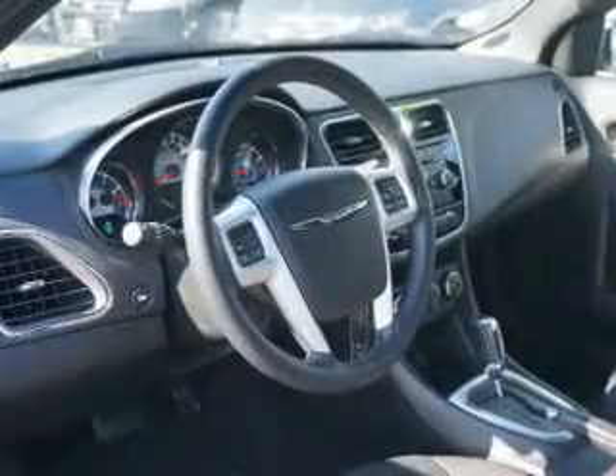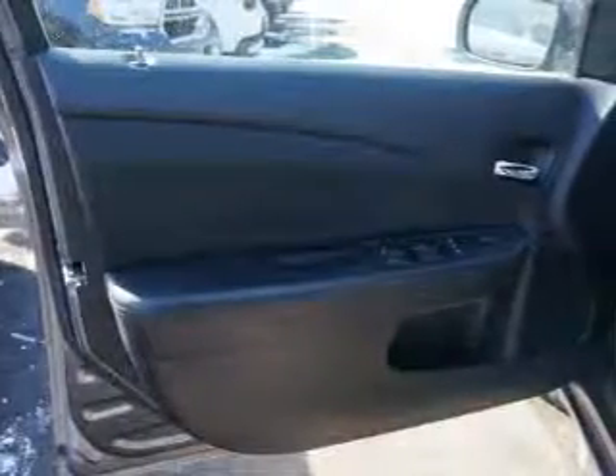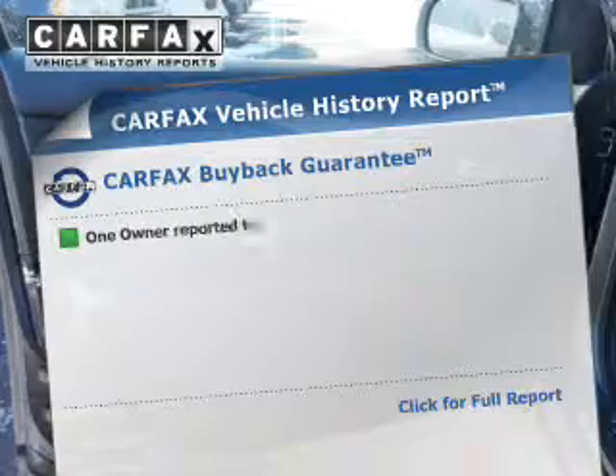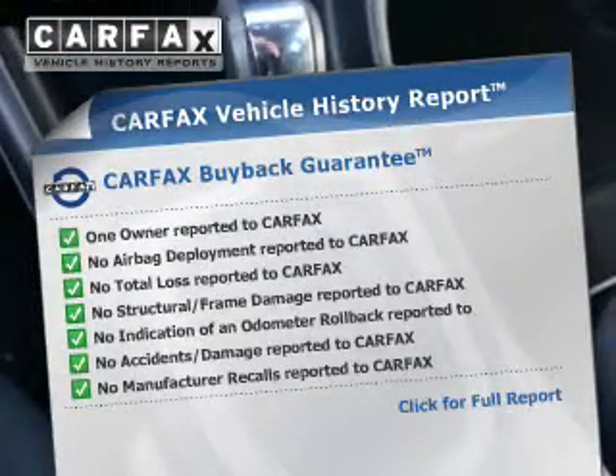Brake safely with the anti-lock braking system. Enjoy the flexibility of multi-zone temperature controls. This vehicle comes with a CARFAX report, which reduces your buying risk by providing the vehicle's history before you purchase.